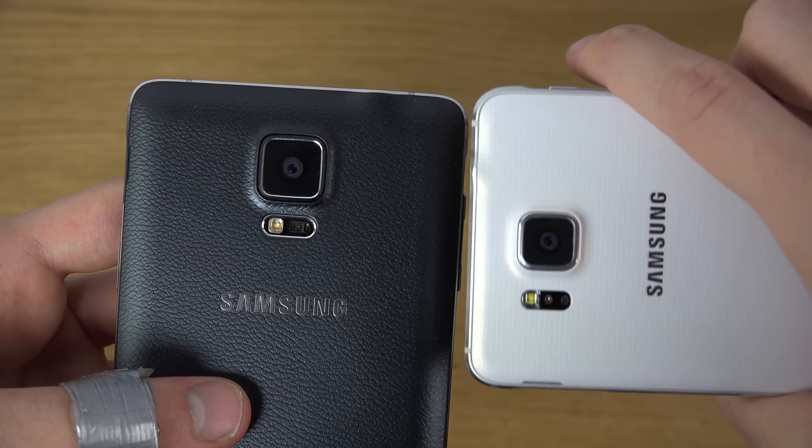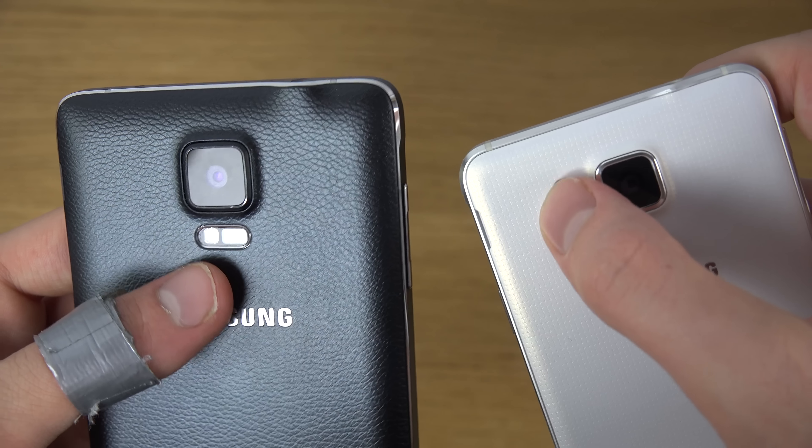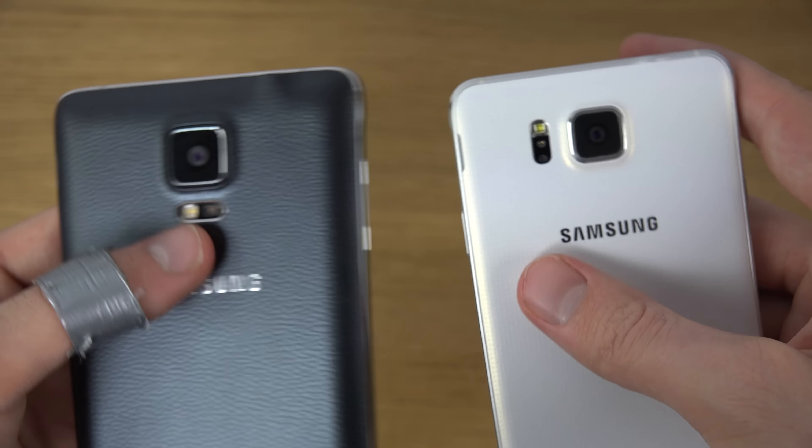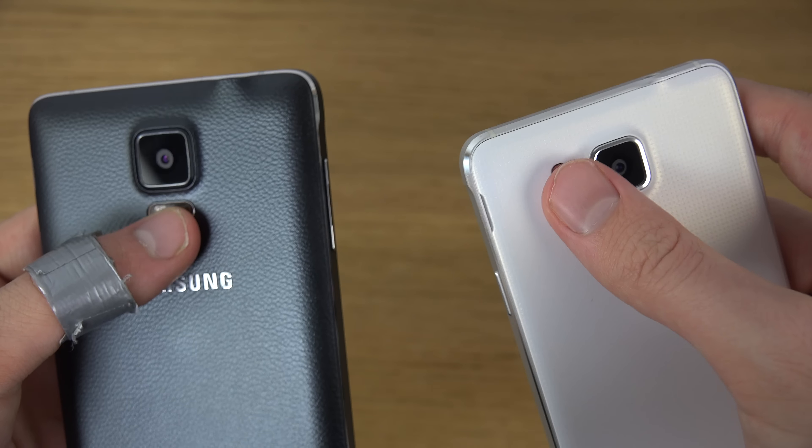On the camera side, the Galaxy Alpha has a smaller camera versus the Note 4, and they both have a fingerprint or heart rate scanner — at least on the Note 4. You do have the speaker down here on the Note 4, and the Galaxy Alpha also has a speaker at the bottom, so that's cool.